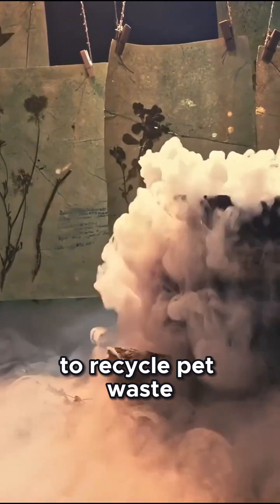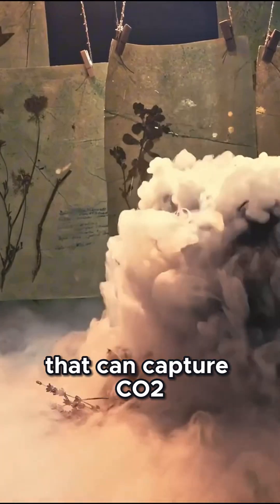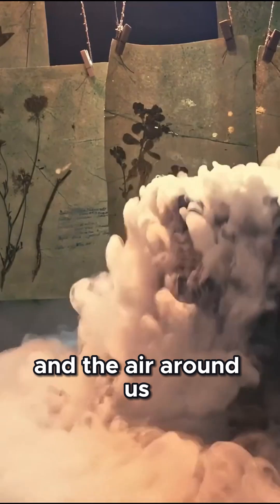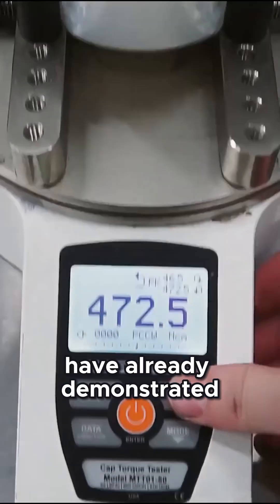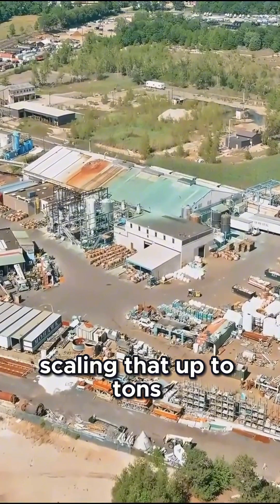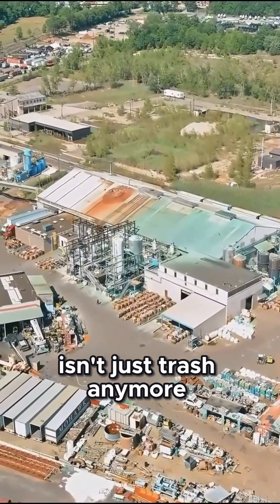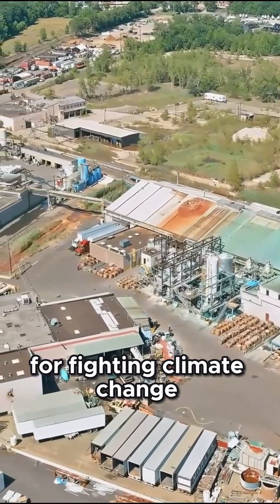It turns hard, difficult-to-recycle PET waste into a reusable material that can capture CO2 from both industrial exhaust and the air around us. And it's not just theory — scientists have already demonstrated the process at a kilogram scale. Imagine scaling that up to tons. Suddenly, the waste piling up in our environment isn't just trash anymore. It's a tool for fighting climate change.